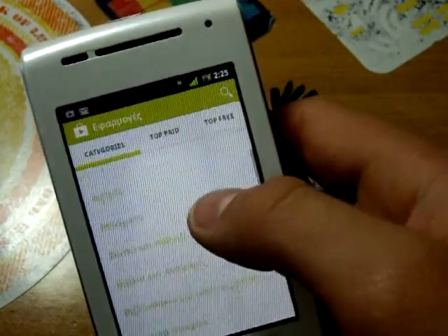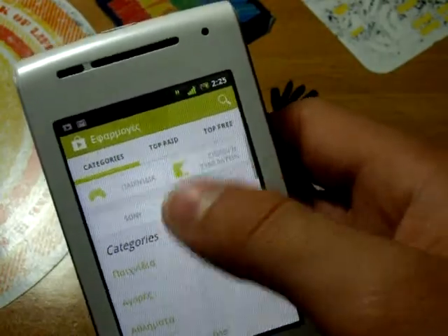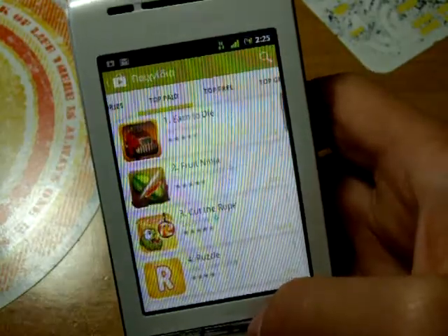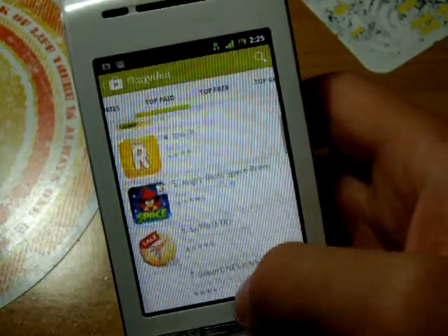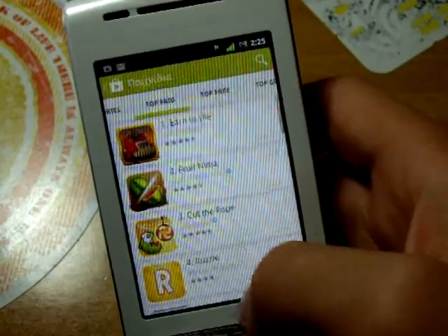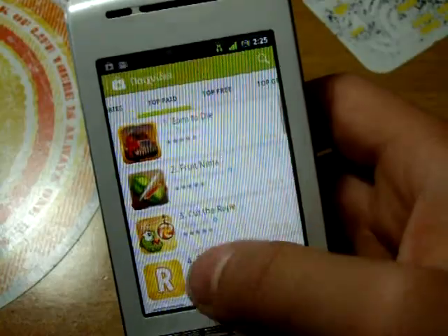Here you can see the categories — games right here. You can see the top titles right on the top of the list.